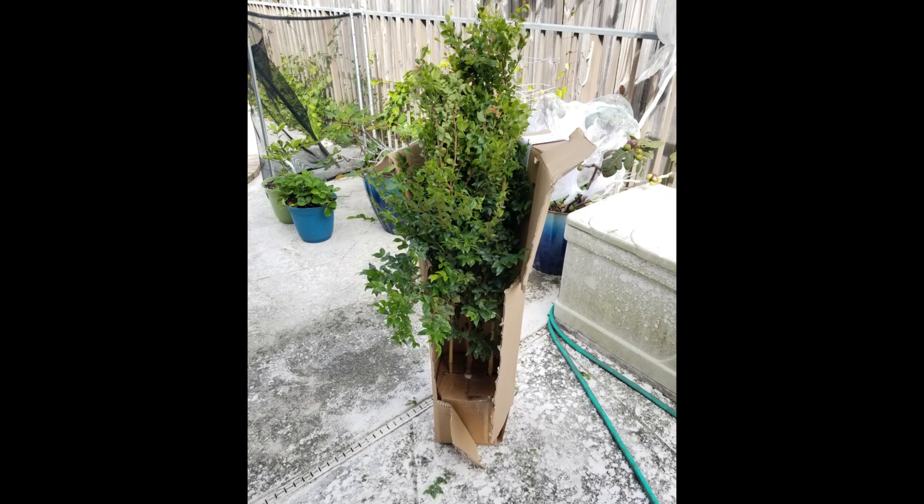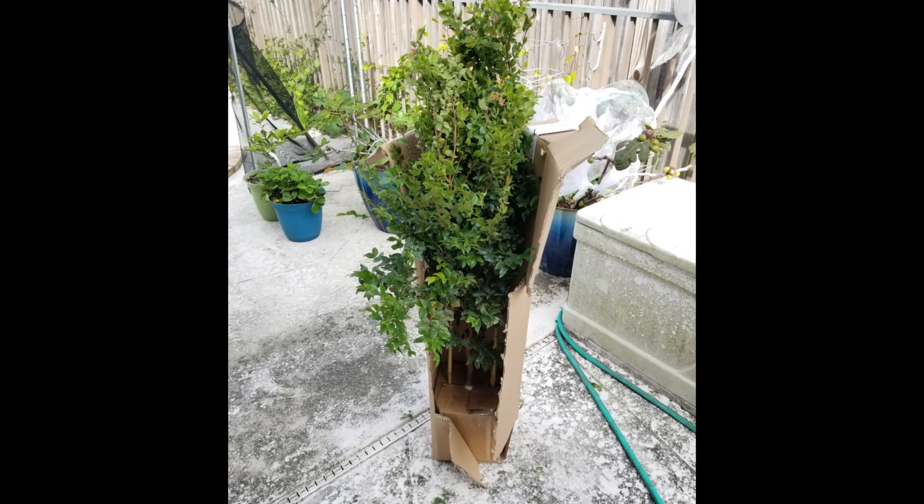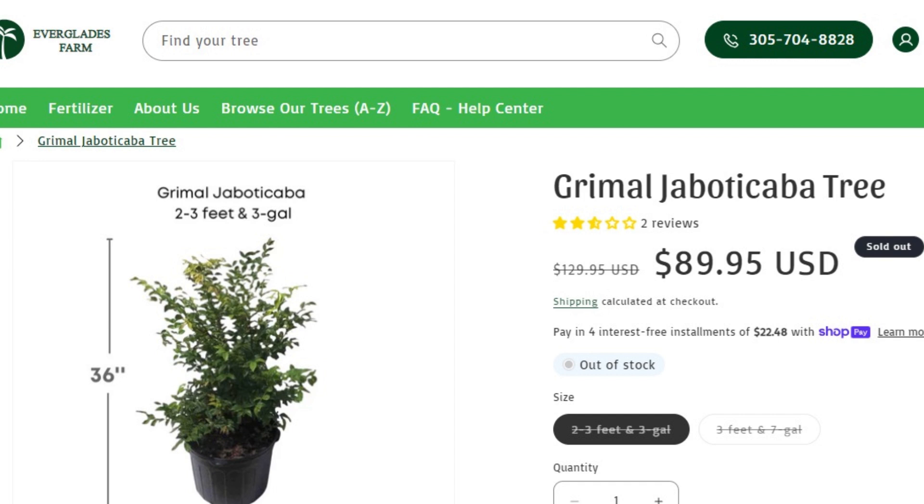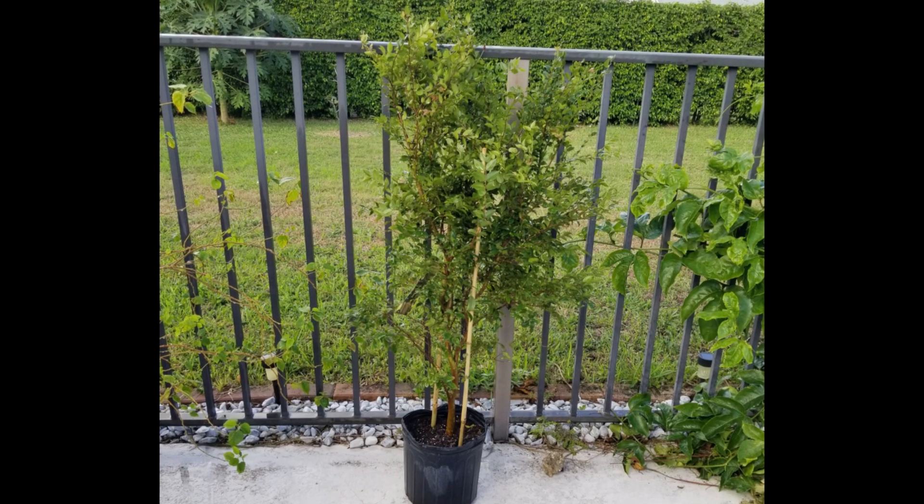Let's go back to November 2020 where the story begins. I bought this tree online from Everglades Farm, so just about four years ago. It was supposed to be a Grimaule variety, but after I posted pictures on Facebook groups, most people said it wasn't a Grimaule and it was likely a Sabara. So now I don't really know for sure what it is.